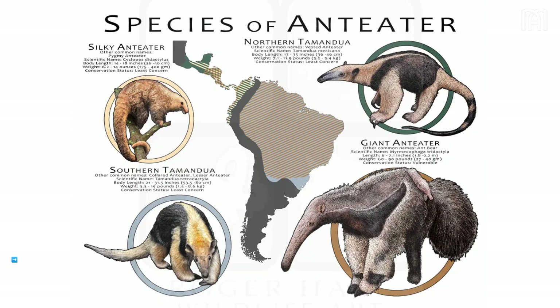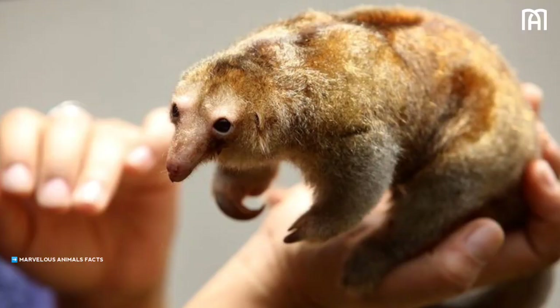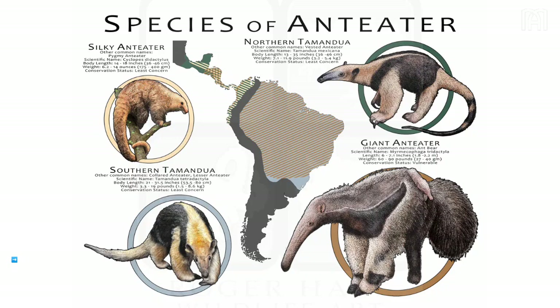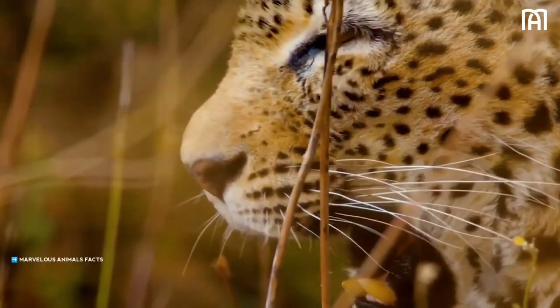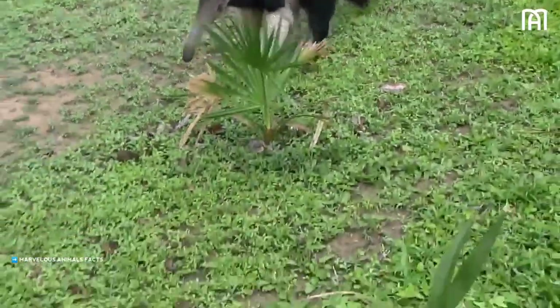The other three species of anteaters are the tamanduas, Tamandua mexicana and Tamandua tetradactyla, and the silky anteater, Cyclops didactylus. Tamanduas are smaller than giant anteaters and have a prehensile tail that they use to grip branches and vines. Silky anteaters are the smallest species and have a soft, silky coat of fur. All four species are solitary animals that spend most of their time foraging for food. Anteaters are preyed upon by jaguars, pumas, and other large predators, but are well defended by their sharp claws and strong jaws.